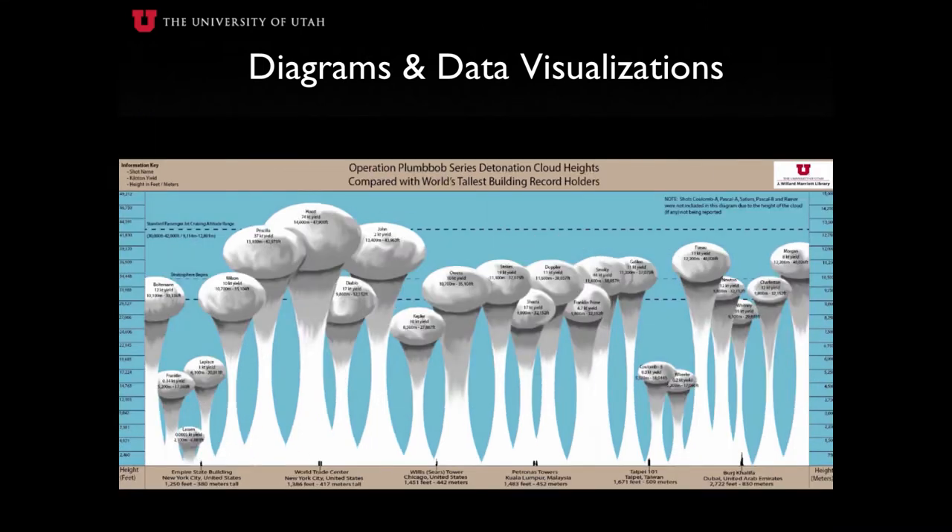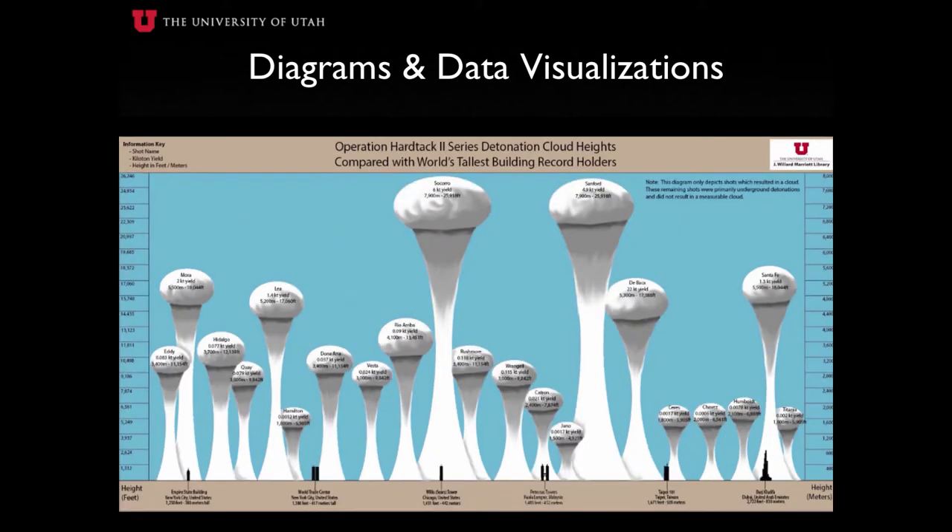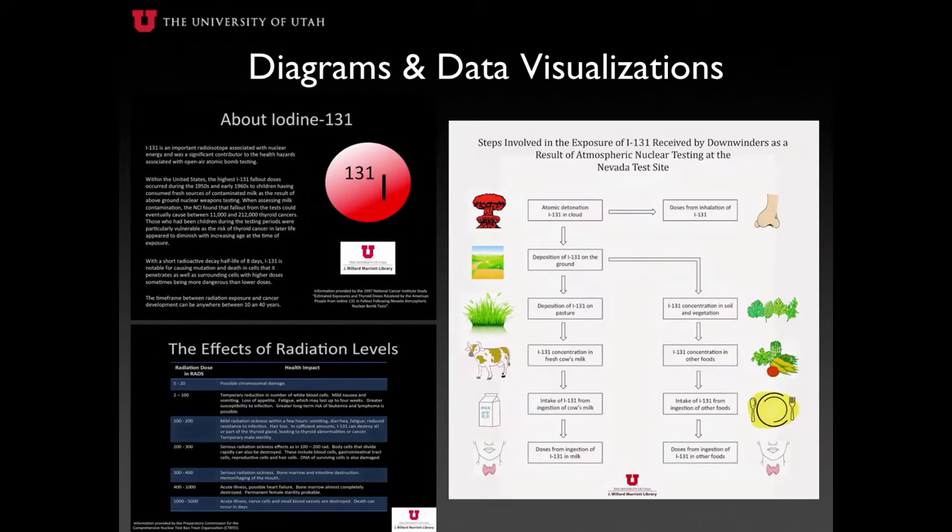For those operations that resulted in larger mushroom clouds, we have also included the standard cruising range for a Boeing 757, approximately 30,000 feet to 42,000 feet. In addition, we also included diagrams depicting the method by which humans are exposed to nuclear fallout and the resulting health effects fallout has on the human body. These are especially significant because they show how the majority of downwinders became exposed and the path by which fallout was absorbed into their system.